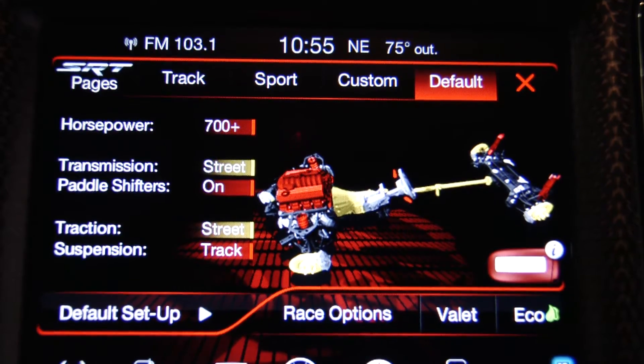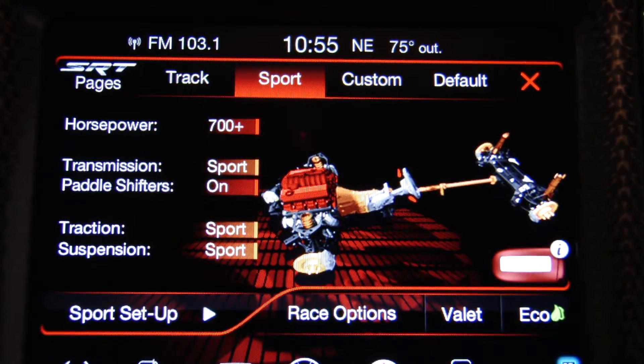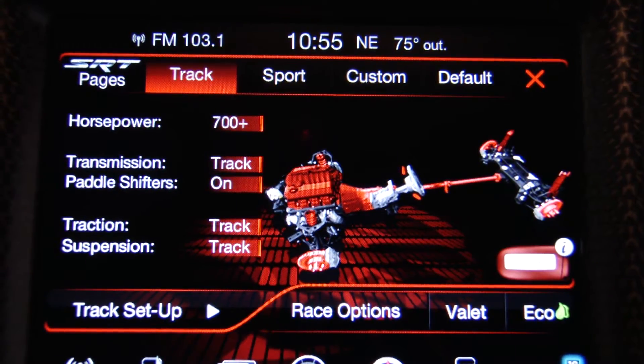You also have three track and control modes: Auto for your daily driving, Sport for a more aggressive handling and feel, and Track when you want to have some real fun.